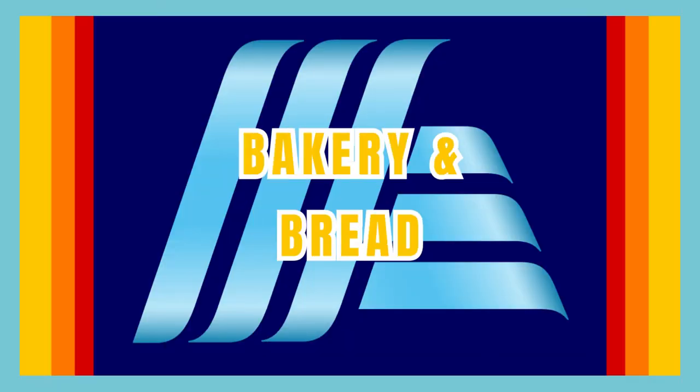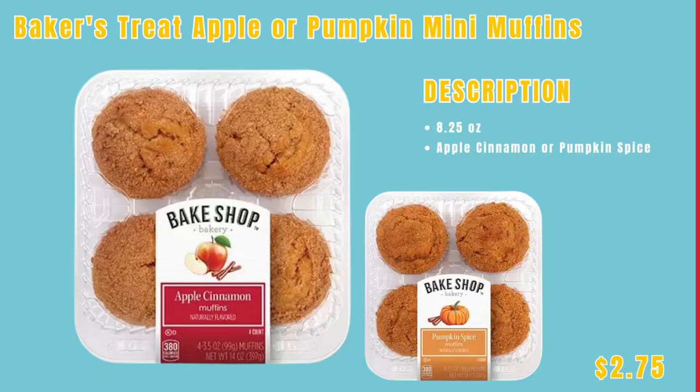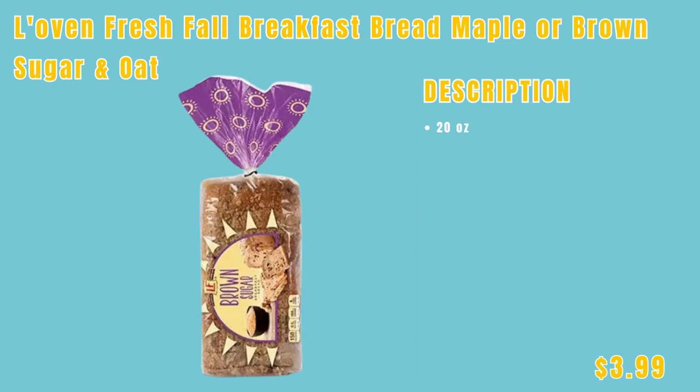Next up, we have the bakery and bread section. First up, the Bake Shop pumpkin sandwich cookies for only $4.79. We have the Baker's Treat apple or pumpkin mini muffins — apple cinnamon or pumpkin spice — only $2.75. The last item in this section is the Love and Fresh fall breakfast bread in maple or brown sugar and oat, only $3.99.